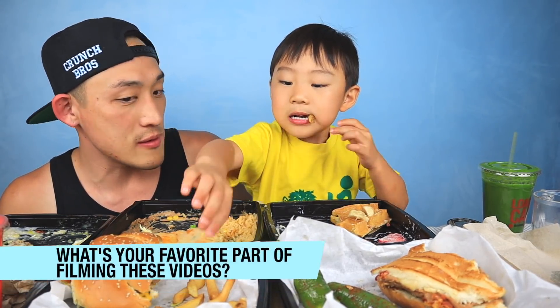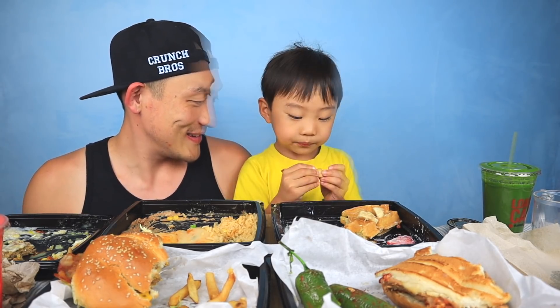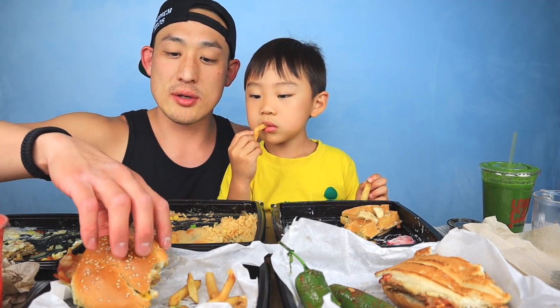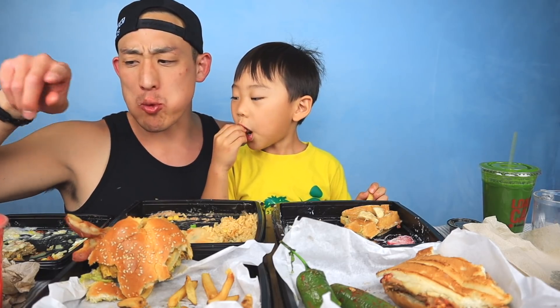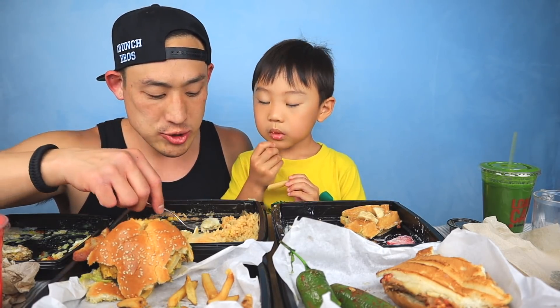What's your favorite part of filming these videos? Eating! All right, we want to say thank you to Loaded Cafe — thank you for the food, it's delicious! Which one's your favorite? This burger is really good, it is a little spicy though. The chicken fried steak is really good — more, more! The chicken fried steak is pretty good. Chorizo with eggs — pretty good!